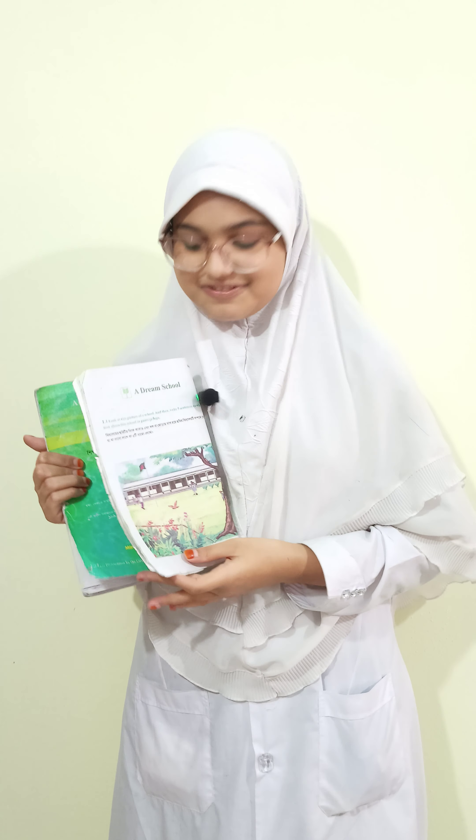Thank you so much for listening to my presentation. Take care. That's all for today, thank you.